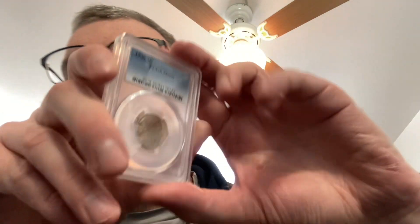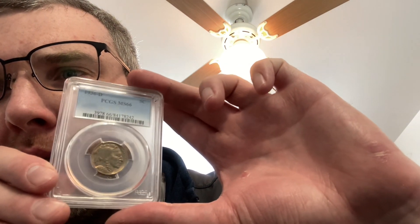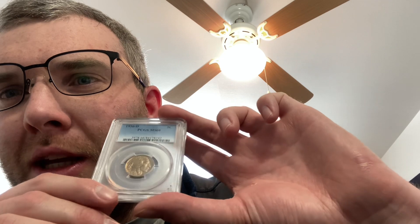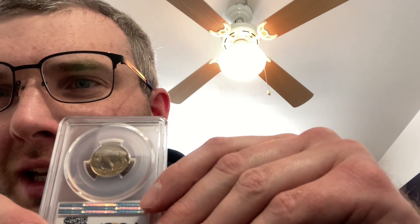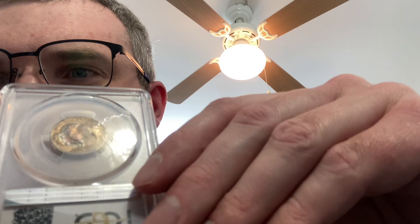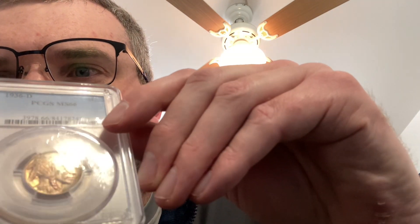So I got this 1936-D MS66 with some really nice toning. You can almost see it — it's got some nice pink toning on the face of the coin, it's gonna be hard to pick up on camera. And then there's supposed to be some rainbow toning right around the hump of the bison. You can almost make it out right there. It's supposed to be like lemonade pink toning.